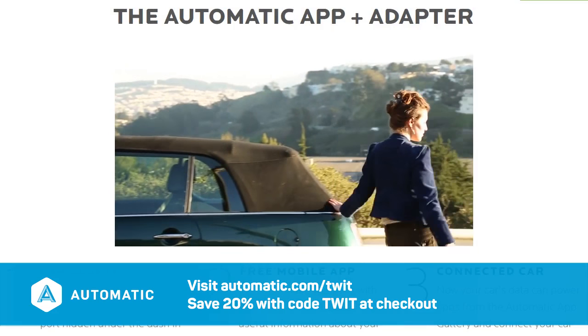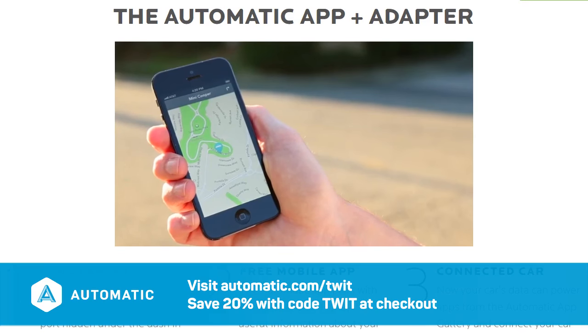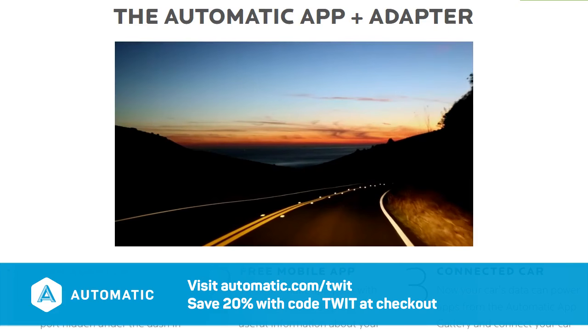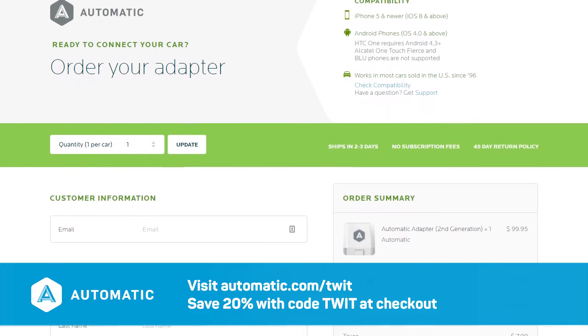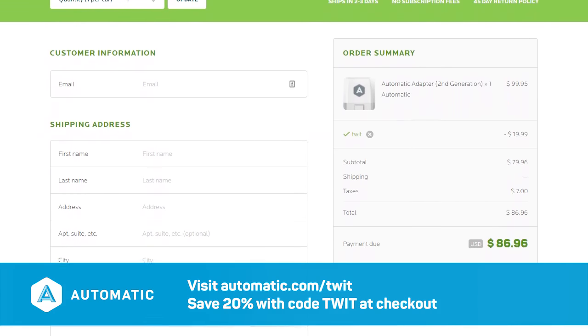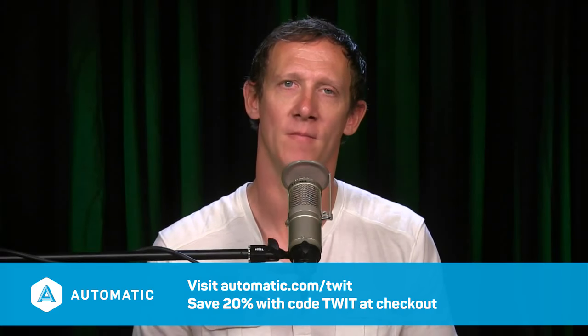There are no monthly fees or subscriptions required with Automatic, and they will never sell your data. Automatic is normally $99.95, but with offer code TWIT you save 20%. Go to automatic.com/twit for more information and to purchase.